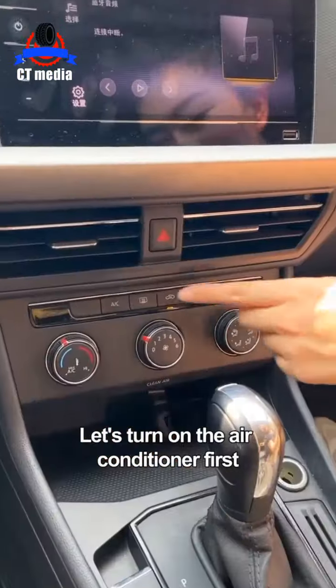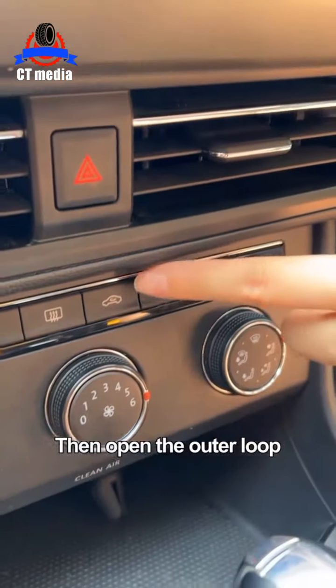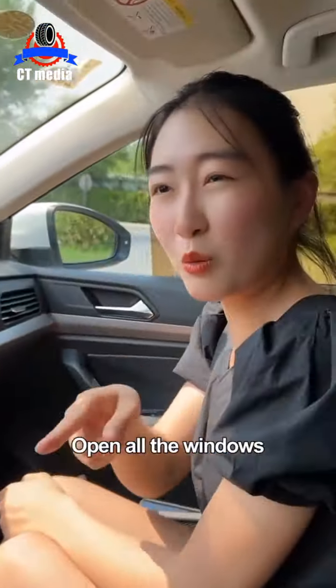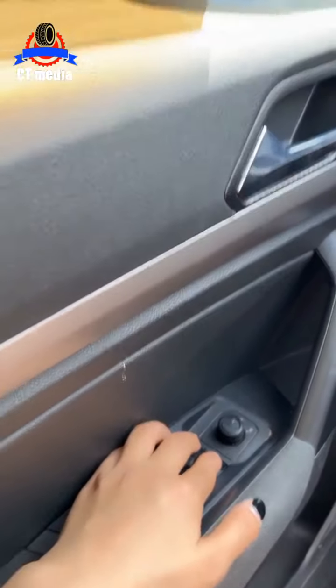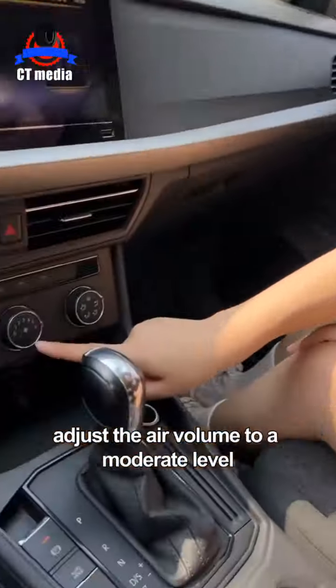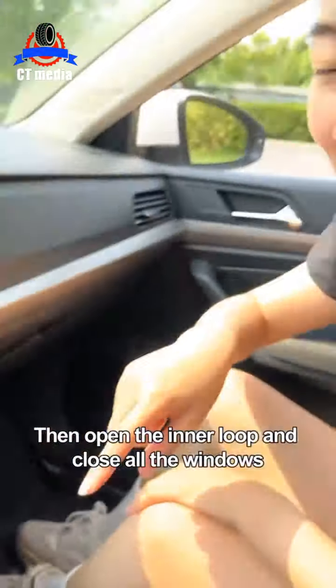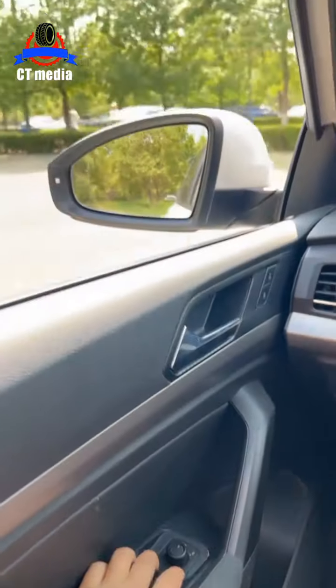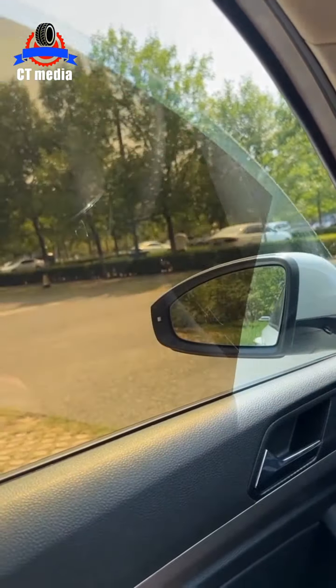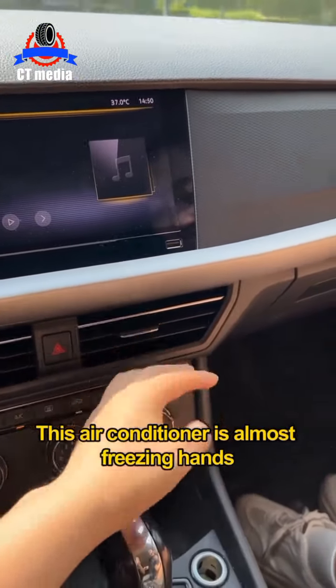Now let's turn on the air conditioner first. Adjust the air volume to the maximum, then open the outer loop and open all the windows. After a minute, adjust the air volume to a moderate level, then open the inner loop and close all the windows. Amazing! This air conditioner is almost freezing hands! Of course! Have you learned it?